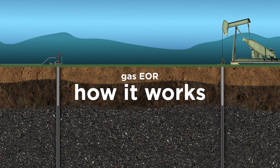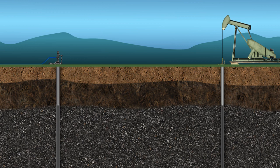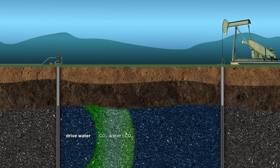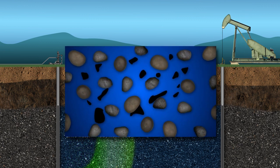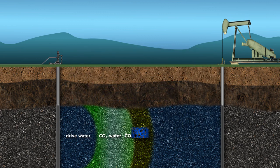Similar to how steam or water flood with polymer injection stimulates reservoir production, Chevron also uses gas EOR technology to help hydrocarbons flow more easily to the well. After first injecting water into the reservoir, engineers pump carbon dioxide or hydrocarbon gas through the same injection wells. The gas mixes with the trapped oil, causing the oil to expand and dissolve from the reservoir rock, creating a miscible zone that allows the oil to move more easily to the well and be produced.